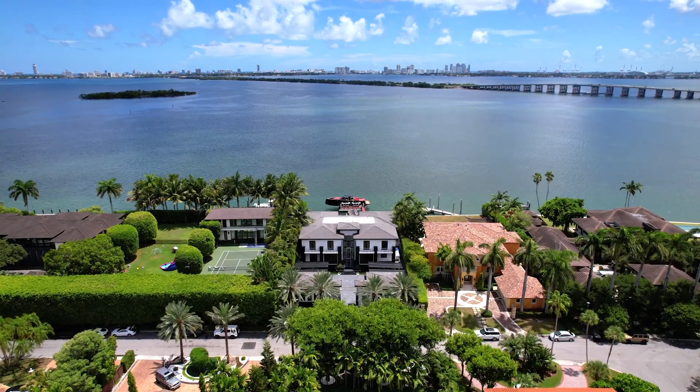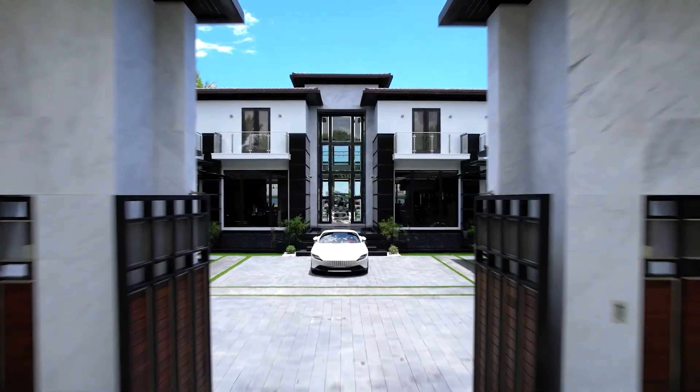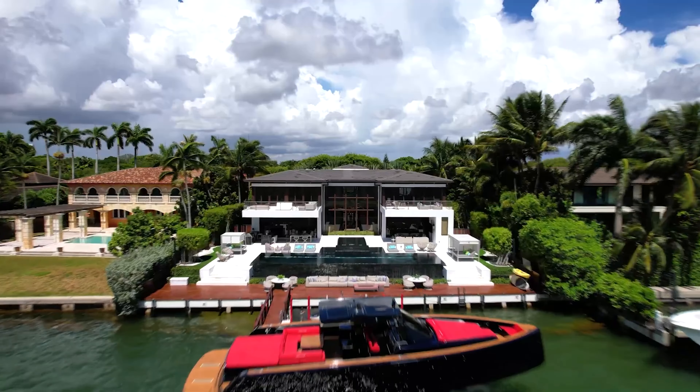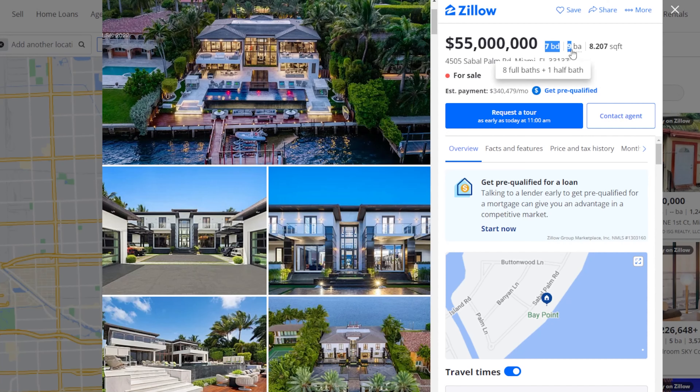This incredible home, located in Miami, Florida, features beautiful architecture, amazing interior, as well as amenities. It has a total of 7 bedrooms, 9 bathrooms, 8,207 square feet of living space, with a price tag of 55 million dollars.